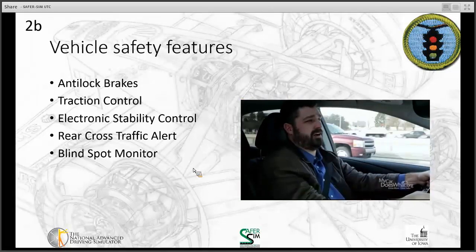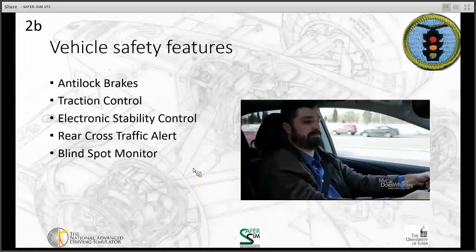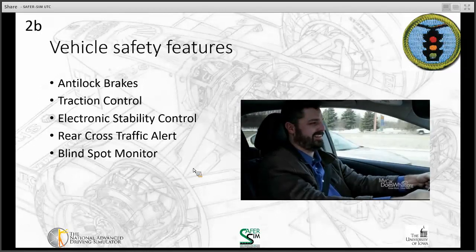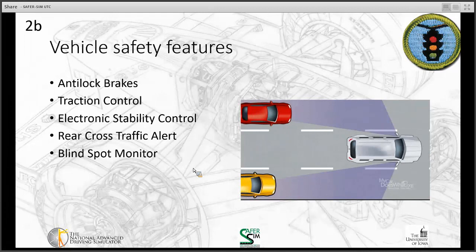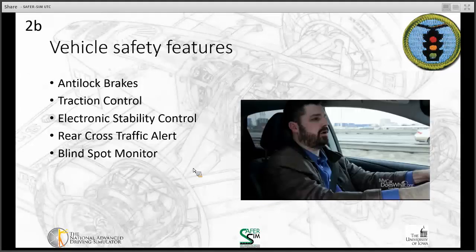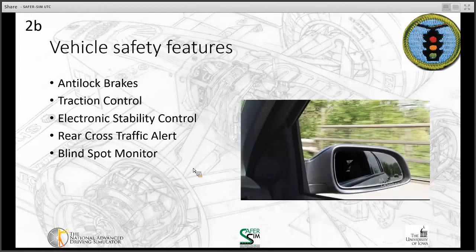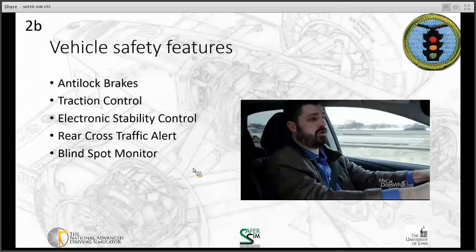Every car has a blind spot — an area to the rear or side of the car that the driver cannot see. The blind spot monitor turns on when you first start the car. When a car or truck enters your blind spot alongside the left or right side of your car, a warning signal, usually yellow or red, will flash on either the mirror or the A-pillar. Some systems will also alert you with a warning sound.